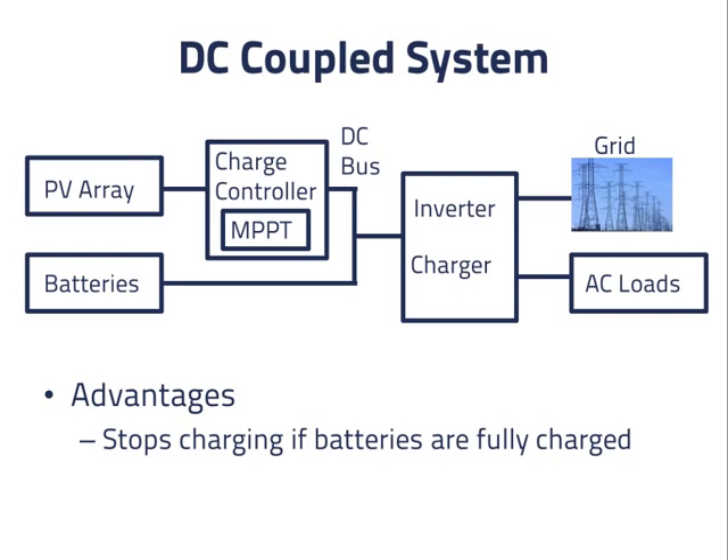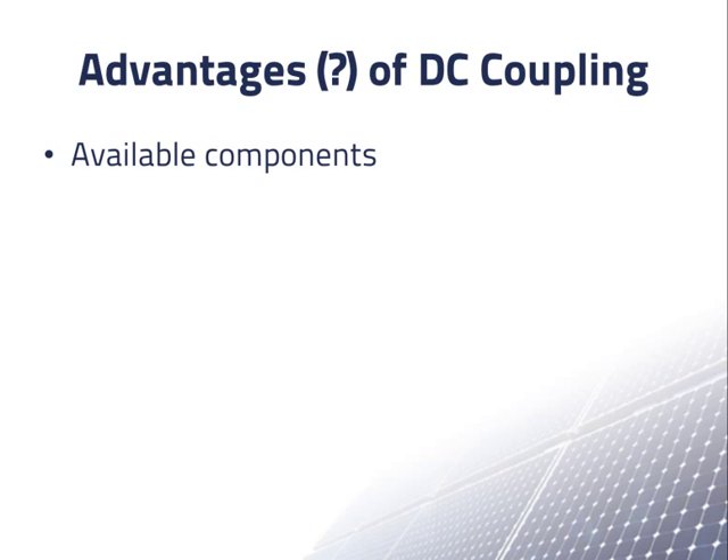So let's explore these advantages. First, availability of components: the inverters for grid connected PV systems without batteries, which you would use in an AC coupled system, are now much more common. There are several manufacturers and competition has led to improved efficiencies and good prices. This is less true for equipment used in DC coupled systems. Also, inverters for grid connected PV systems without batteries are available in a very wide variety of sizes, so this may not be that much of an advantage.